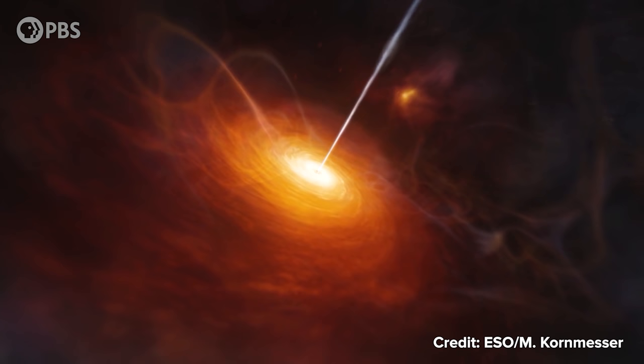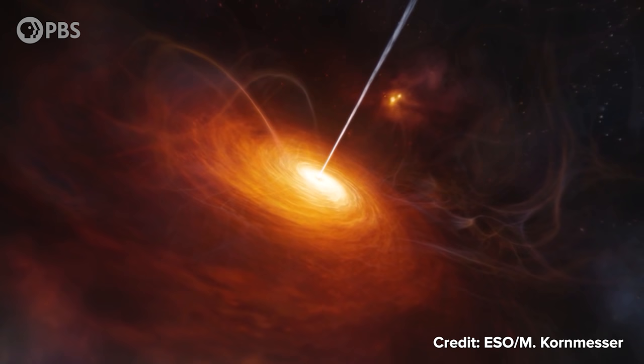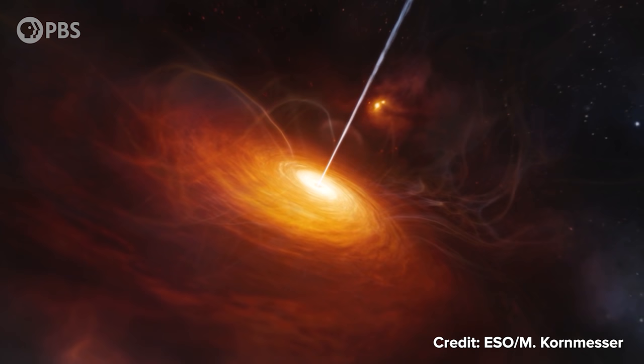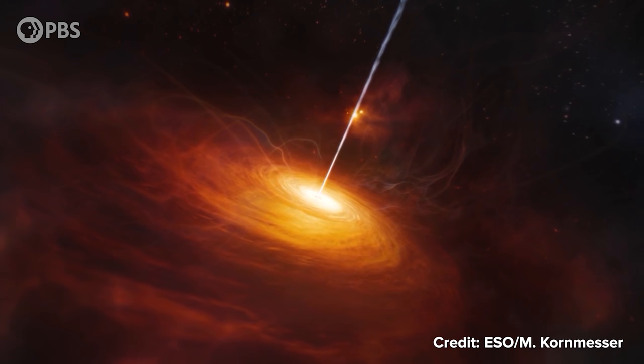Those strongest fields occur deep in galactic cores near the gigantic black hole that dwells there. If that black hole is feeding and surrounded by a disk of gas, we have what is known as an active galactic nucleus, the most powerful of which are called quasars. Intense magnetic fields live just above the event horizons of some of these black holes and thread the infalling disk, grabbing particles of matter and accelerating them to incredible energies, flinging cosmic rays out into the universe.